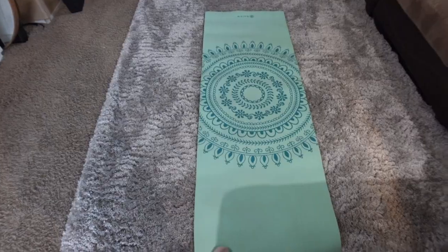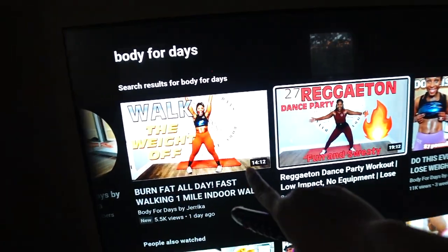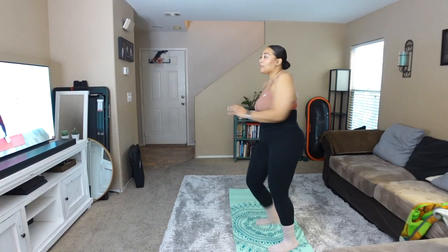Good morning, it's Wednesday! I got my pre-workout. This one is really good. This morning I'm gonna try a new workout from Body for Days by Jerica, my YouTube friend. I'm gonna do two of her workouts — that's gonna be around 33 minutes of workout, which is great. I got my mat all set up. She said don't be shy if you don't have rhythm, because I barely have rhythm too, but we gonna make it do what it do.